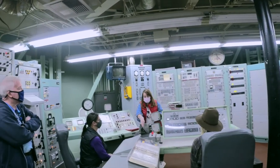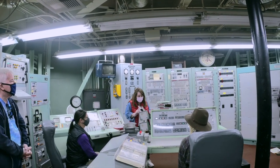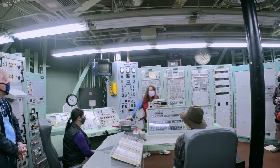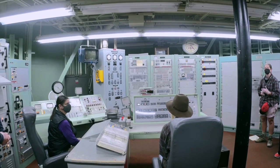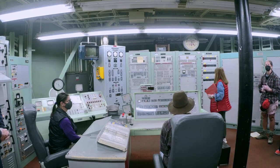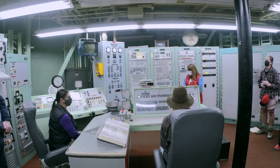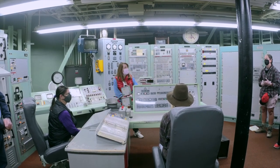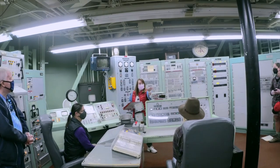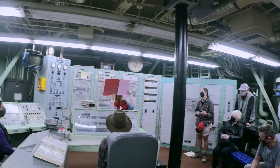In the event the crew received a message from the President of the United States to launch, the message would sound like this: 'Alpha, two, three, Charlie, Hotel, five, two, five, one, zero, four.' That's the message to launch. It is 41 characters in length. The commander and deputy commander immediately pick up the red notebook and write down that message — and it actually repeated itself twice.